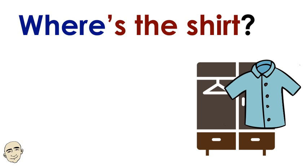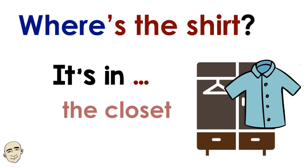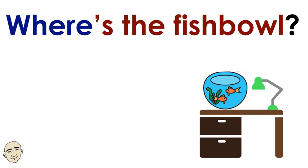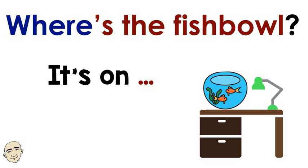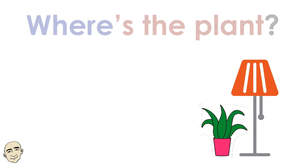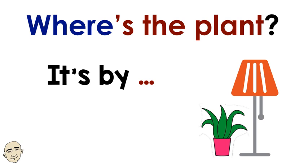Where's the shirt? It's in the closet. Where's the fishbowl? It's on the desk. Where's the plant? It's by the lamp.